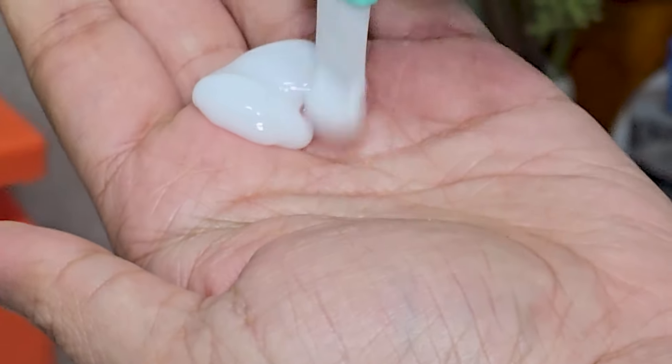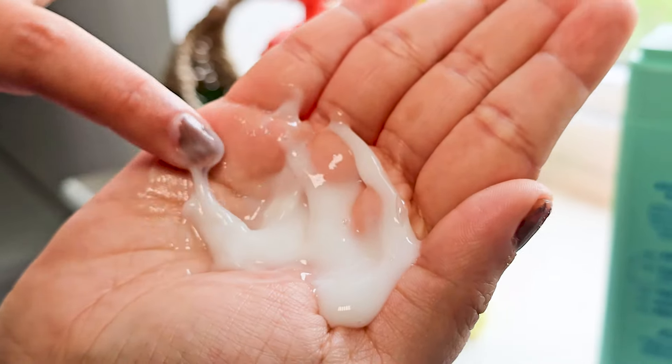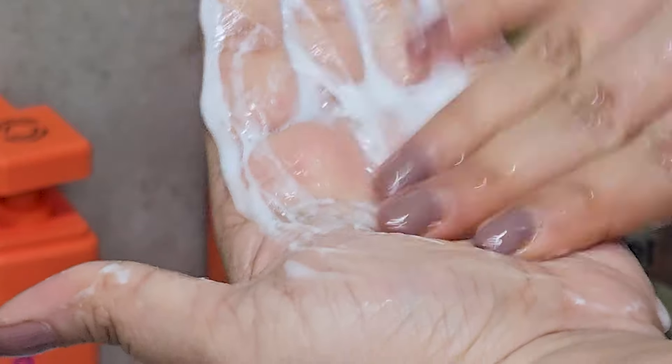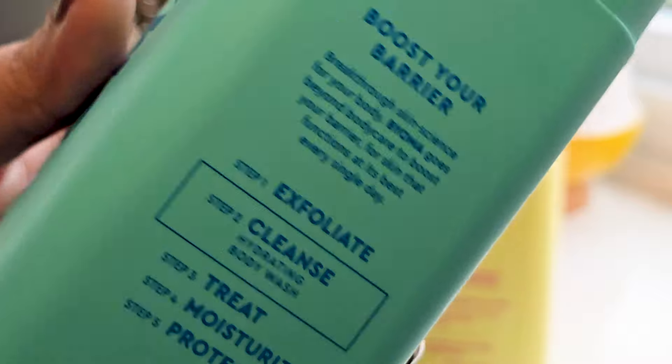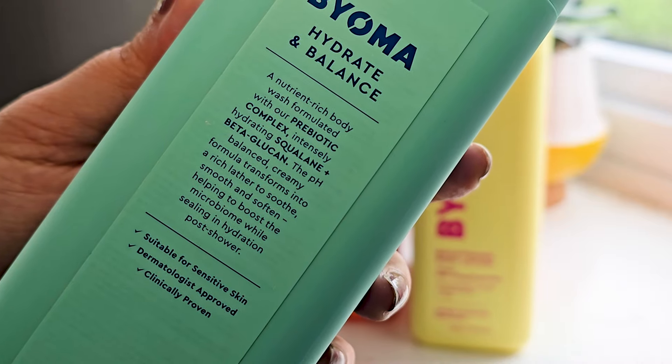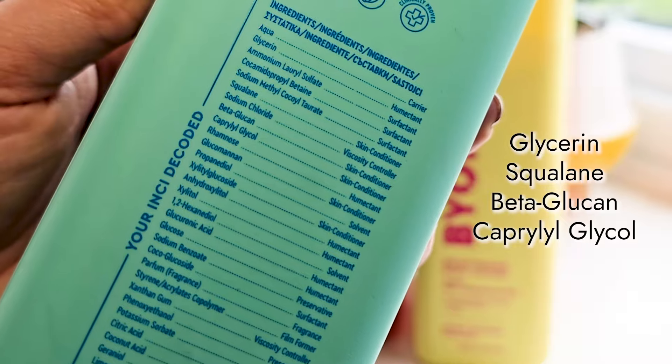The texture of the body wash is a bit thick and liquid-like. It lathers well with or without water, but it's not a foaming body wash, so if you're a fan of lots of fluffy foam like me, you might get a little bit disappointed. The body wash contains multiple soothing, skin-conditioning, and humectant ingredients like glycerin, squalane, beta-glucan, and caprolactol glycol. It has a slightly sweet dress-like smell which I find quite pleasant. It lathers well, cleanses well, and washes off well.